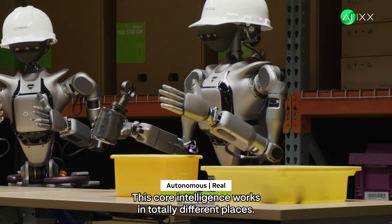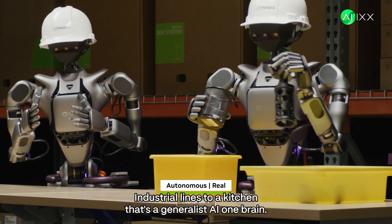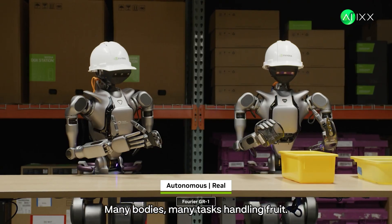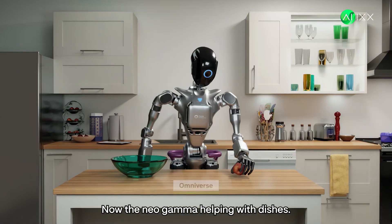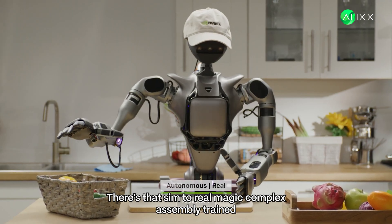Not just warehouses — this core intelligence works in totally different places: industrial lines, a kitchen. That's a generalist AI. One brain, many bodies, many tasks. Handling fruit, and now the NEO gamma helping with dishes. The future is now. There's that sim-to-real magic.